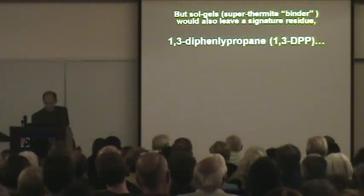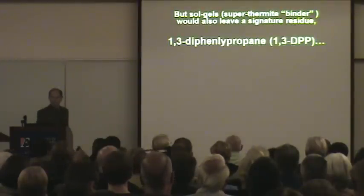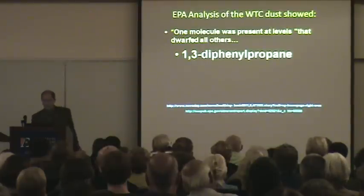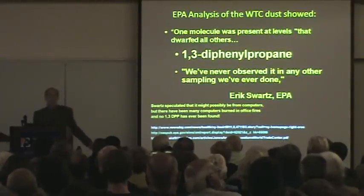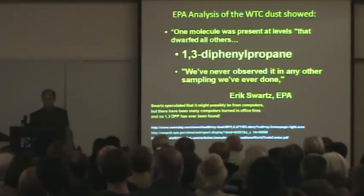The problem with sol gels is they leave a very particular type of signature: 1,3-diphenylpropane. And the EPA finds, interestingly enough, 1,3-diphenylpropane at levels that dwarfed all others. EPA's Eric Schwartz says, 'We've never observed it in any other sampling we've done.' In other words, it's not from computers or IT equipment. It's not found in normal office fires.